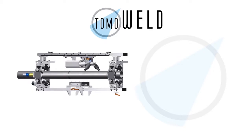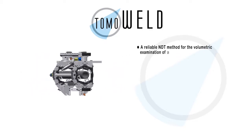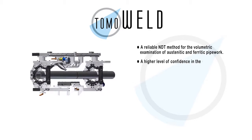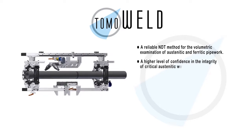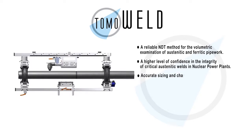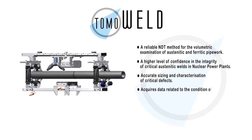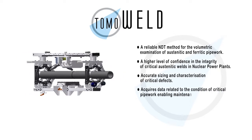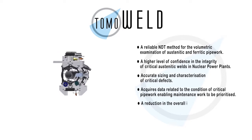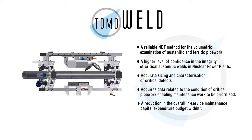TOMO weld provides a reliable NDT method for the volumetric examination of austenitic and ferritic pipework, a higher level of confidence in the integrity of critical austenitic welds in nuclear power plants, accurate sizing and characterization of critical defects, data related to the condition of critical pipework enabling maintenance work to be prioritized, and a reduction in the overall in-service maintenance capital expenditure budget within the NPP industry.